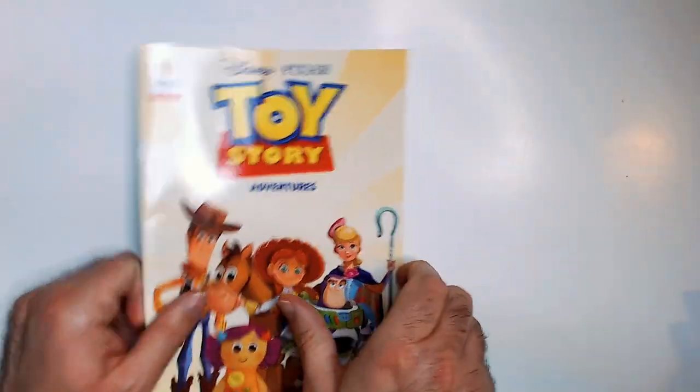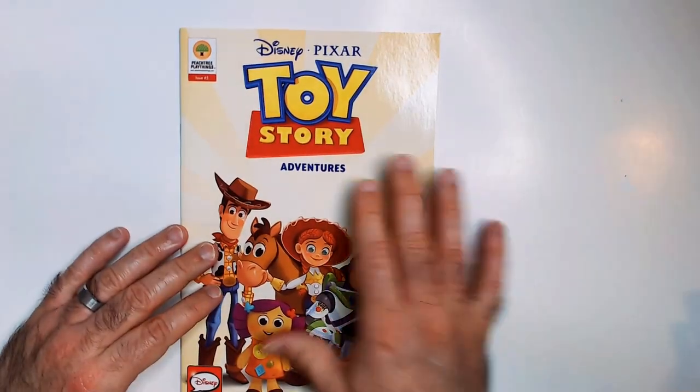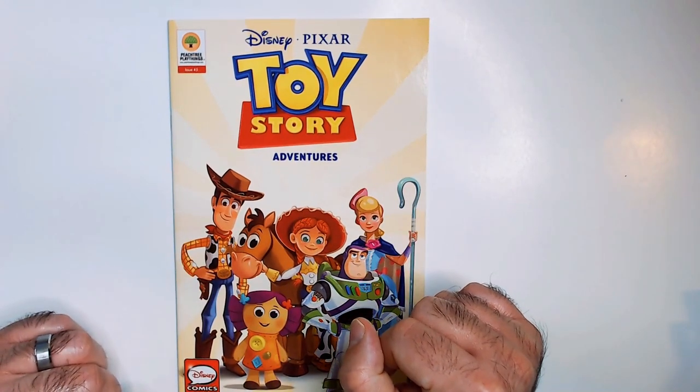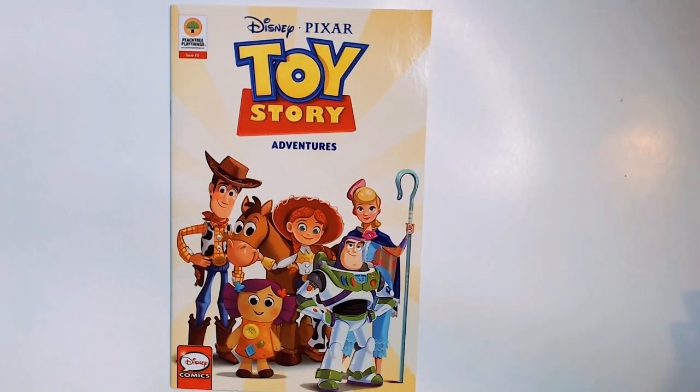For a dollar 25, I'll pick it up. It's not super short — decent length. So that is the Toy Story Adventures comic book from the Dollar Tree — or dollar 25 tree. Thanks for watching RRR; have a good day or night wherever you are.